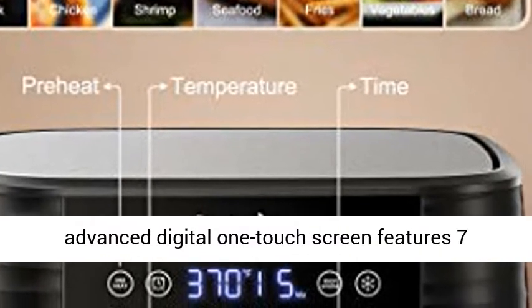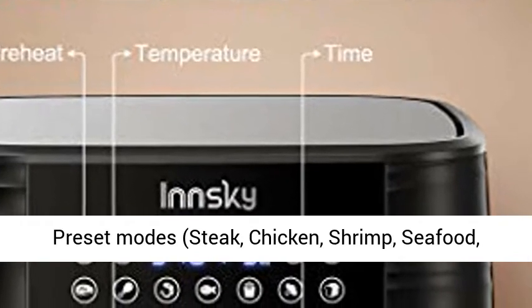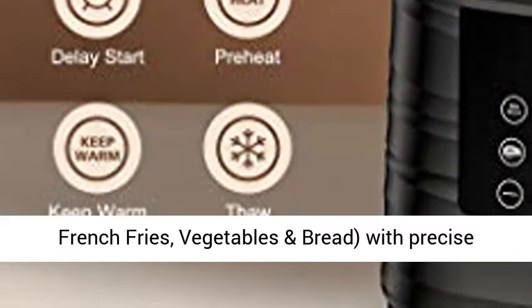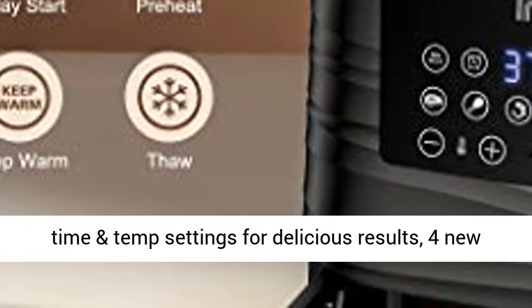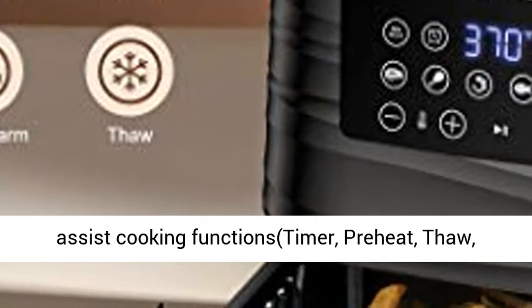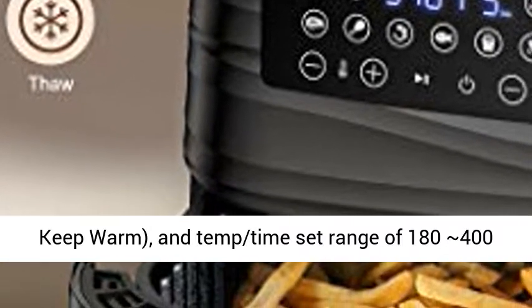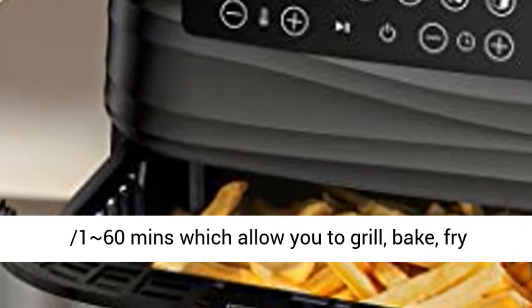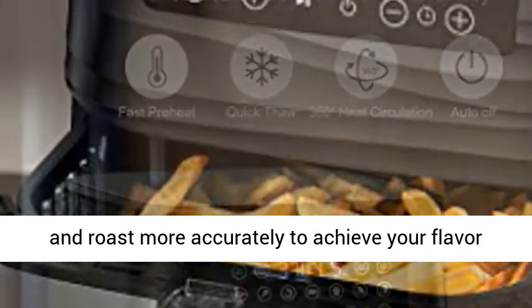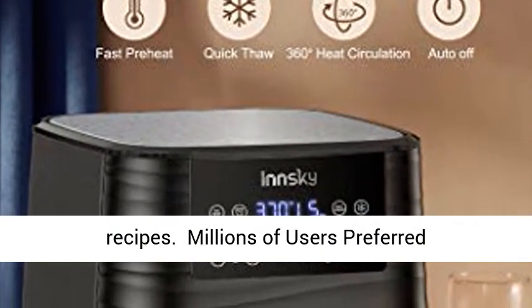2021 Upgraded 11-in-1 — meet all you need. The large advanced digital one-touch screen features 7 preset modes: Steak, Chicken, Shrimp, Seafood, French Fries, Vegetables, and Bread, with precise time and temp settings for delicious results. Plus 4 new assist cooking functions — Timer, Preheat, Thaw, and Keep Warm — and a temp/time set range of 180–400°F and 1–60 minutes, which allow you to grill, bake, fry, and roast more accurately to achieve your flavor recipes.